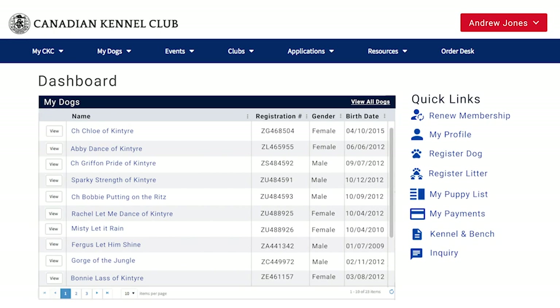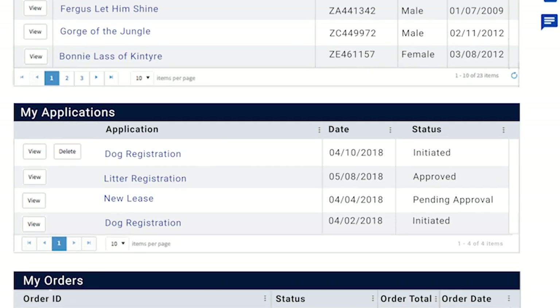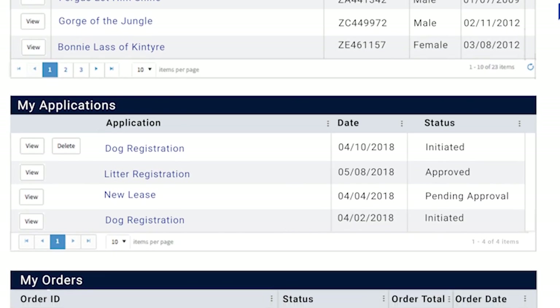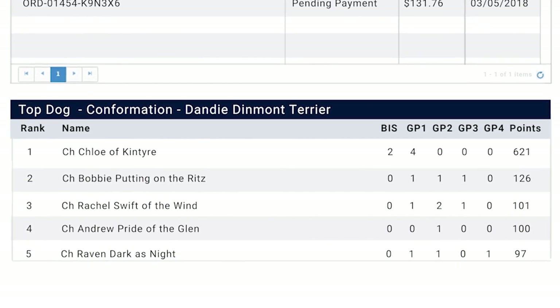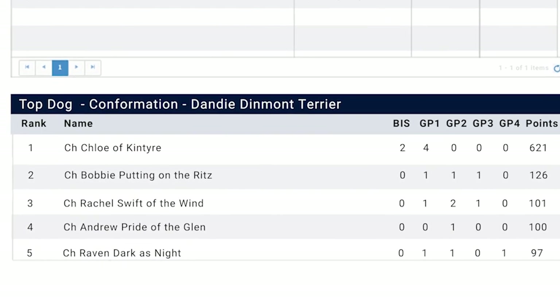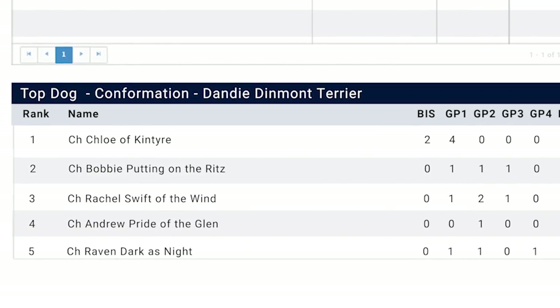Returning to the member dashboard, you will also find that you have access to all your applications, with the date they were initiated and the current status. You will also have the ability to customize your dashboard with information that's relevant to your personal pursuits — things like current top dog points for conformation or any other discipline can be selected for display.